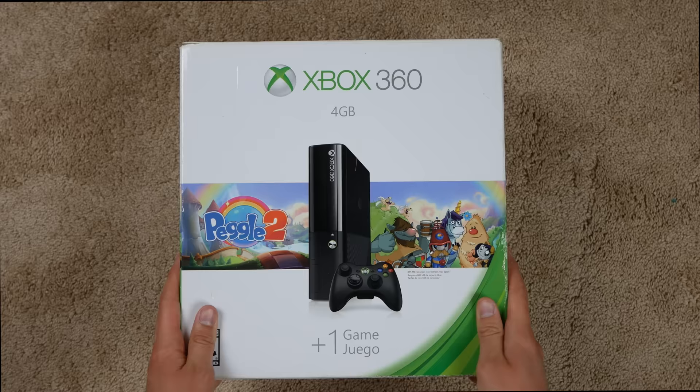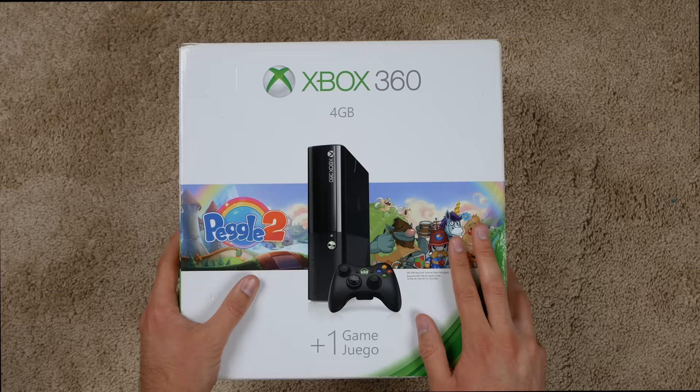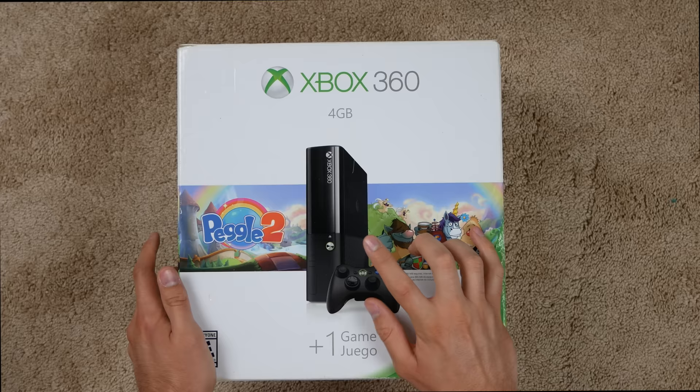Here we have the Xbox 360, and I forgot that he actually included the original box. I always think it's nice when a console has its original box — it's an easy way to store it and transport it. It's clean; you don't have to deal with stacking your console on top of others. Let's take a look at this box.